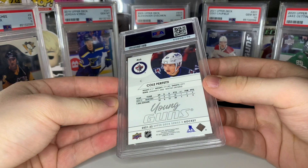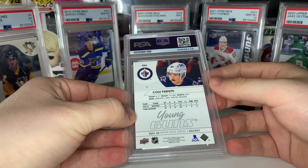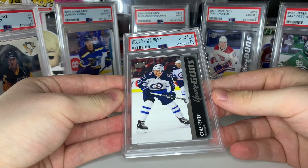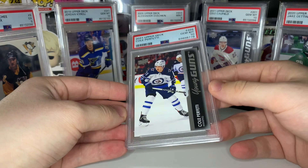Let's see if we can bounce back with the Cole Perfetti young guns. He was off to a hot start this year and Winnipeg's been kind of a wagon. Maybe if they can make a playoff run this card could get some value. And we got our first gem mint 10 — that's what we love to see! Cole Perfetti PSA 10, we are one for two.